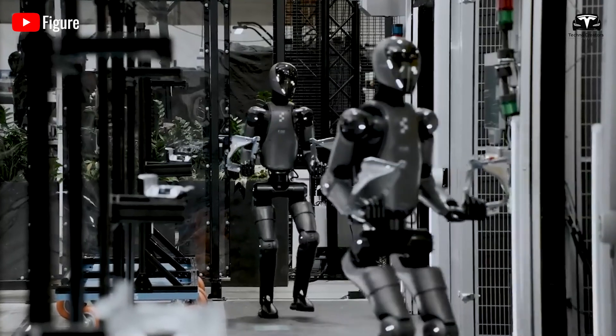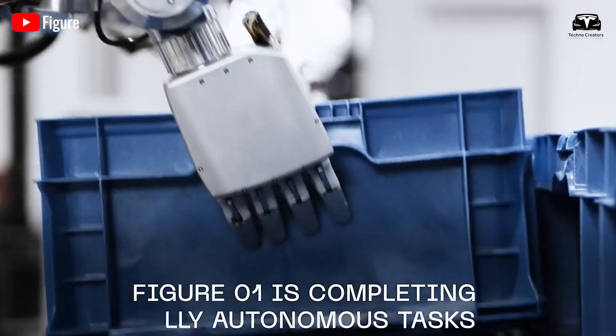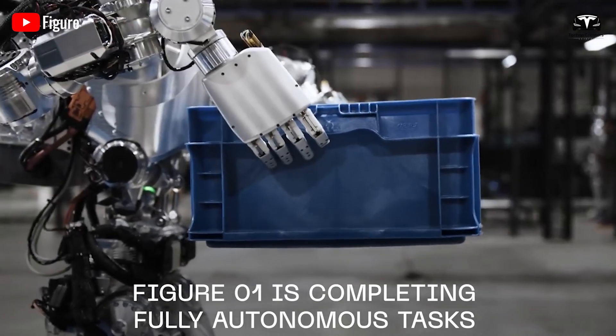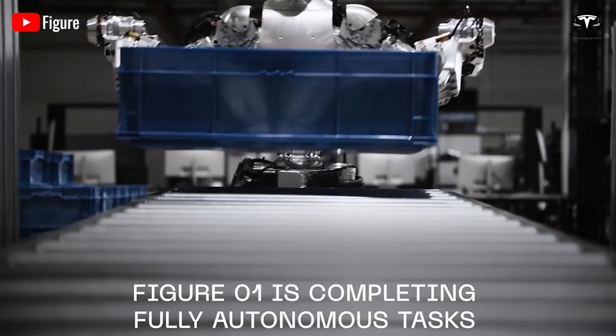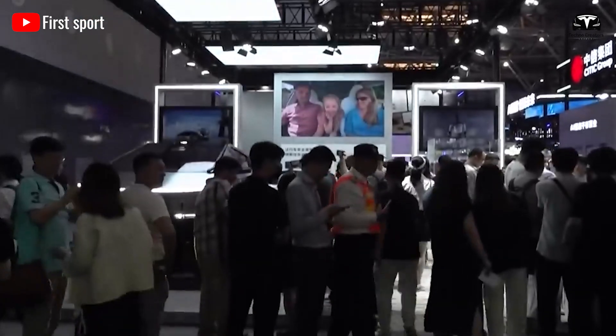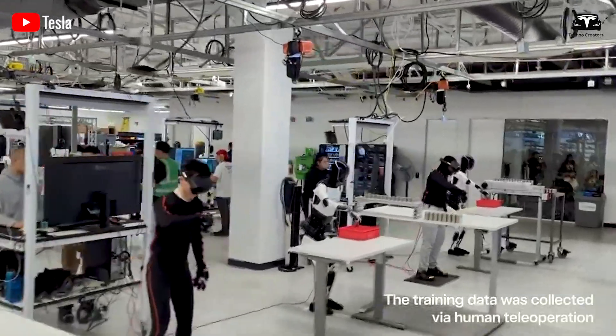Of course, these are just the features we commonly see integrated into a humanoid robot. Currently, we can confidently say that the Tesla Bot cannot perform all these functions, as it has yet to reach its final stages of utility. We hope that with the promise of delivering a few units by 2026, we will truly see the role Tesla Bot will play in the real world.